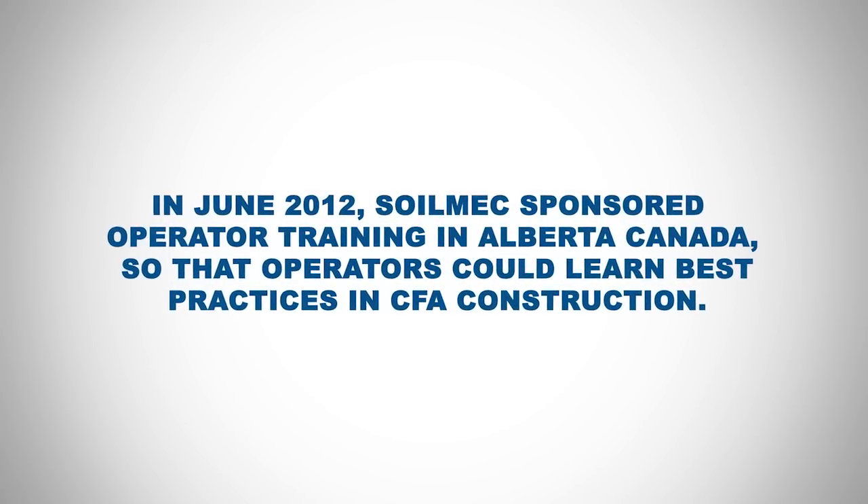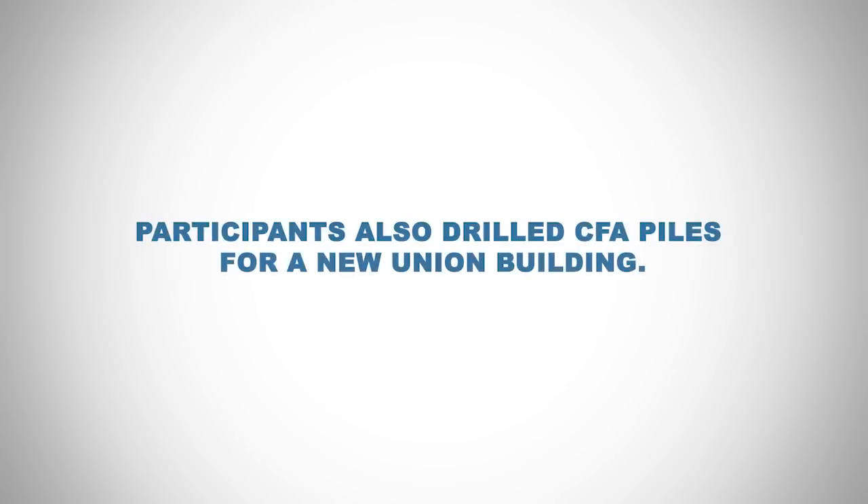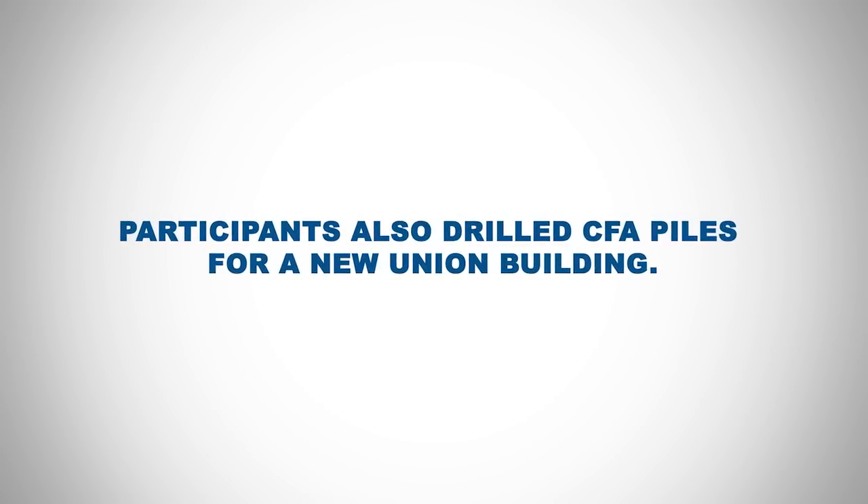In June 2012, Soilmec sponsored operator training in Alberta, Canada, so that operators could learn best practices in CFA construction. Participants also drilled CFA piles for a new union building.